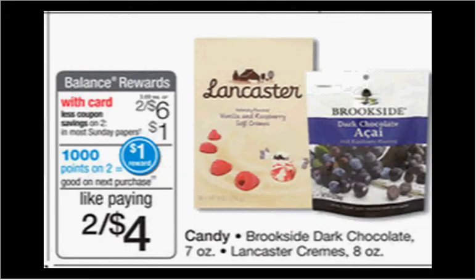The Brookside dark chocolate seven-ounce bags are on sale two for six. When you buy two you'll get a dollar back in points, and there's a dollar-off coupon at brooksidechocolate.com. That means you'll pay $4.00 out of pocket and get a dollar back in points — like getting each one for $1.50.